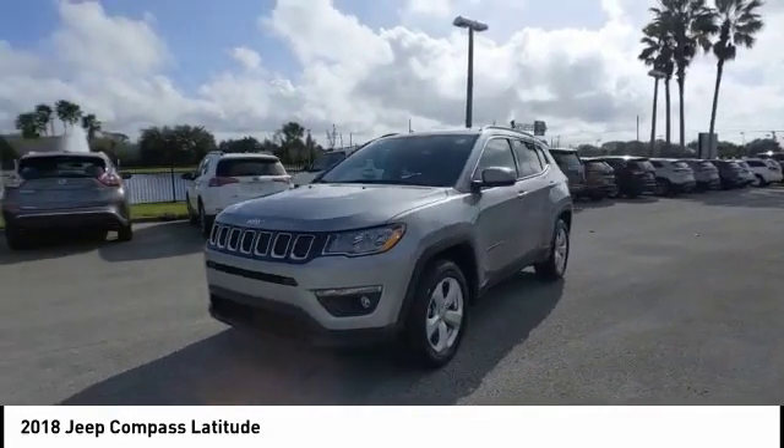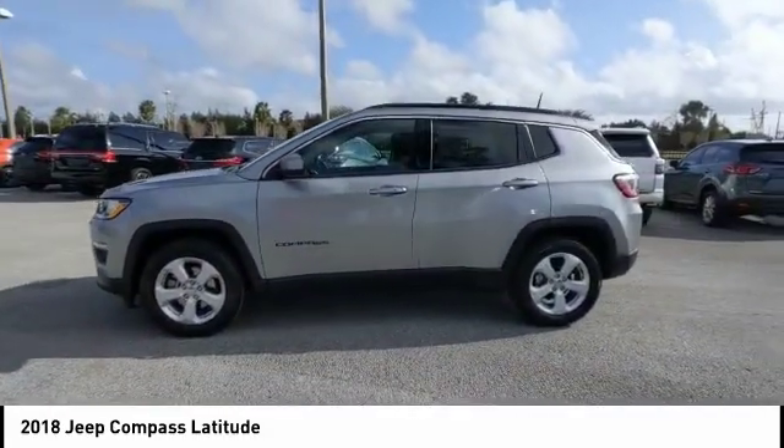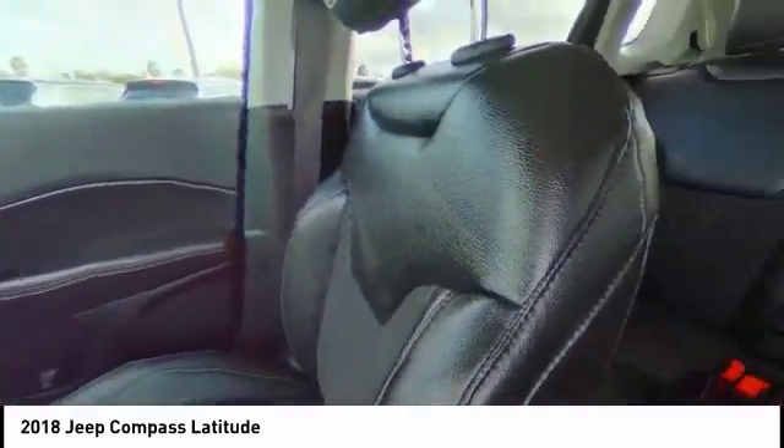This vehicle has less than 7,000 miles. Here are some of this vehicle's great options: heated mirrors, electronic stability control, alloy wheels, aluminum wheels, and rear spoiler.